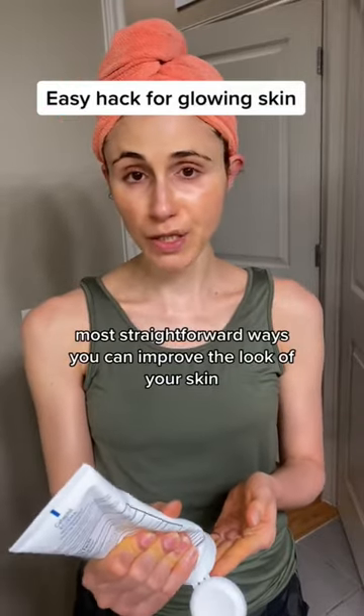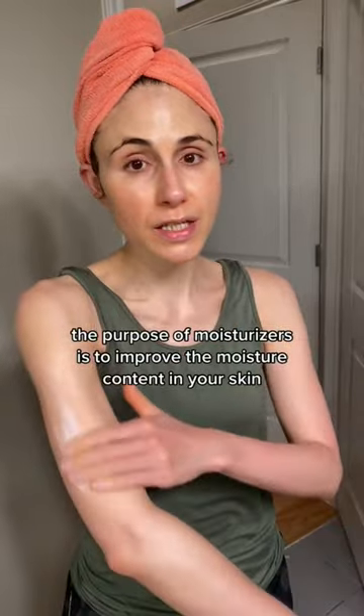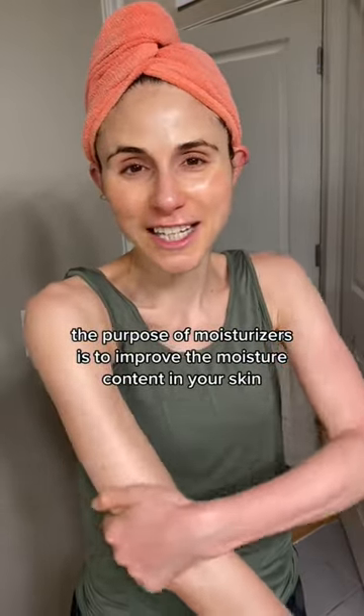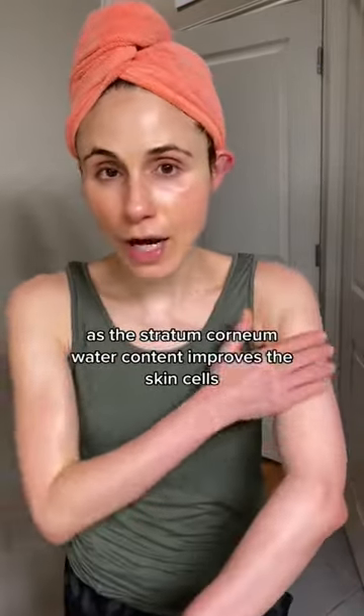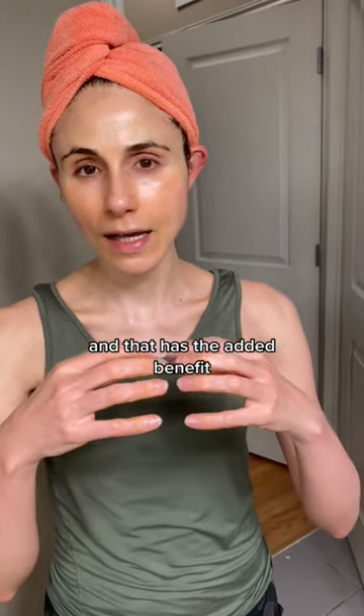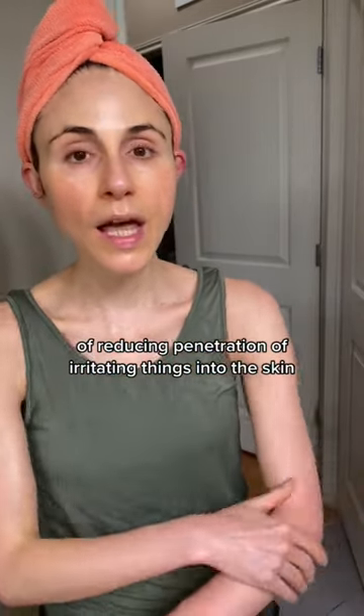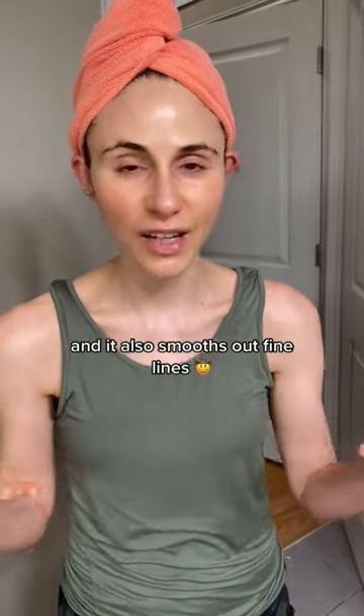One of the easiest, most straightforward ways you can improve the look of your skin is simply to moisturize. The purpose of moisturizers is to improve the moisture content in your skin. As the stratum corneum water content improves, the skin cells there swell with water, and that has the added benefit of reducing penetration of irritating things into the skin. It also smooths out fine lines.